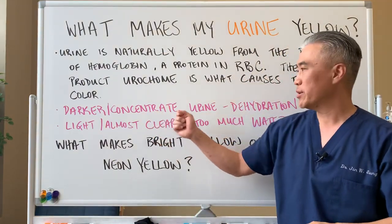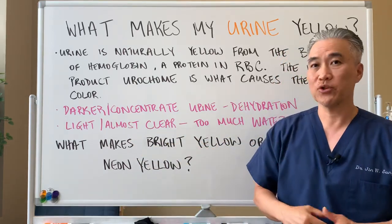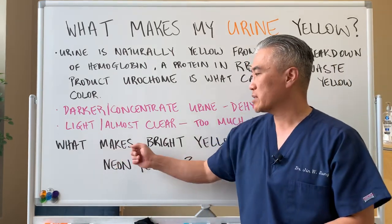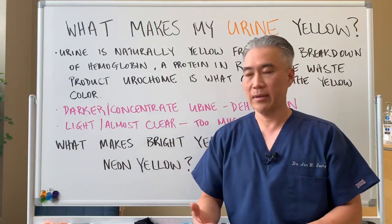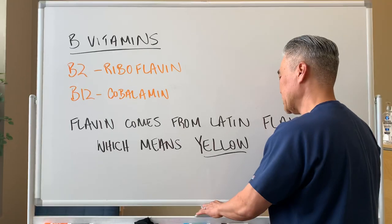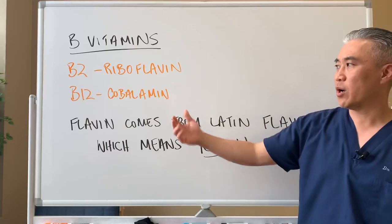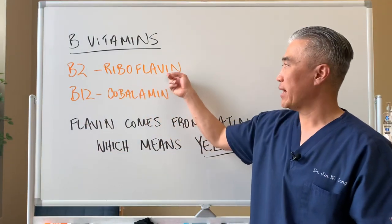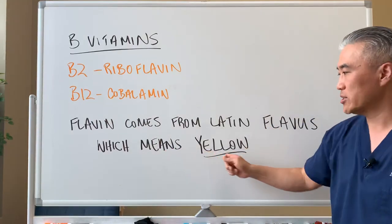Dark concentration of urine can be a sign of dehydration, while light or mostly clear urine can indicate too much water in your system, or lack of B vitamins for some people. What makes bright yellow or almost neon yellow urine? The answer is B vitamins — in particular, B2 or riboflavin, and B12 to a certain extent, called cobalamin. Flavin or riboflavin comes from a Latin word called flavis, which means yellow.